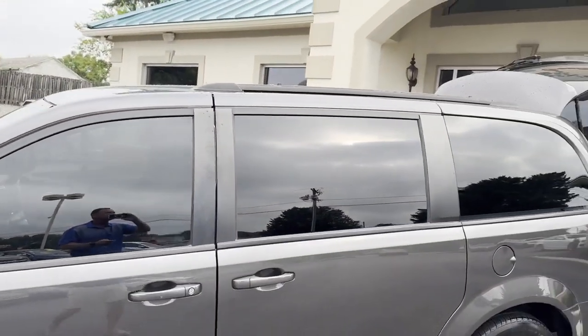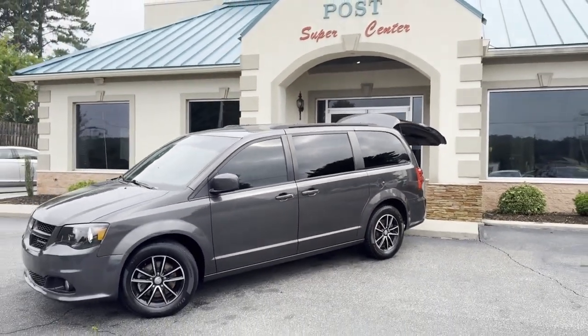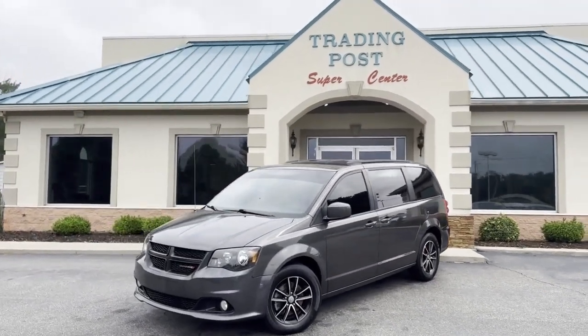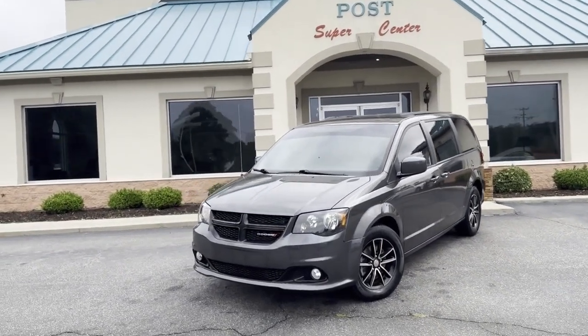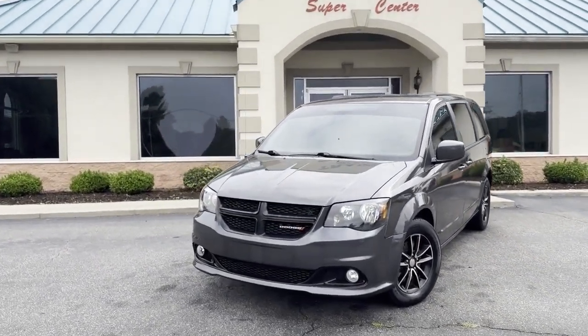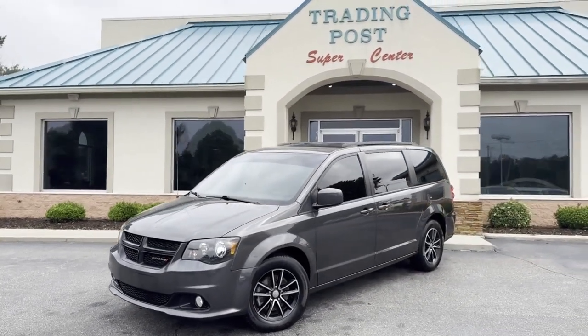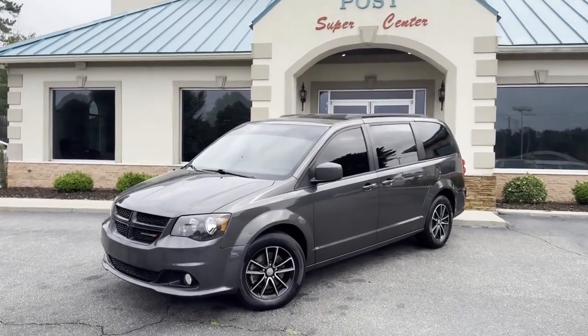2019 Dodge Grand Caravan GT Edition here at the Trading Post — 828-464-0600, or again, tradingpostcars.com. Family owned and operated 45 years in business. Great people, awesome prices. A lot of Caravan for the money — this thing's like new. Get it before it's gone at the Trading Post Conover store.